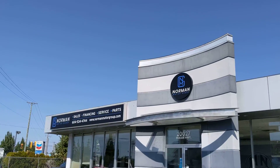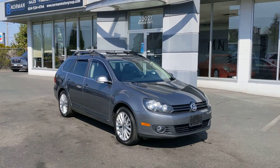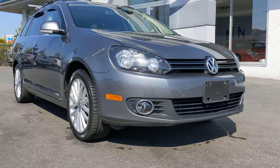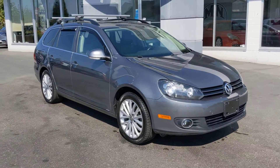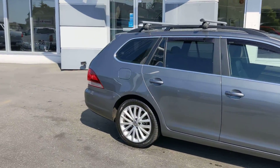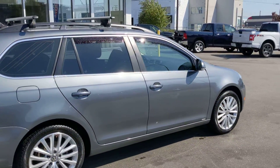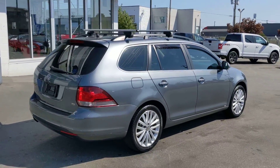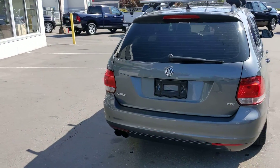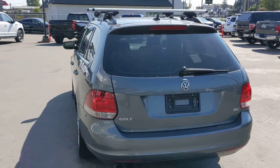Hello everybody, welcome. It's Danny here at Norman Motor Group and today I am very, very excited to give you a walk around of this 2014 Volkswagen Golf Wagon. TDI 6-speed manual, fully loaded Wolfsburg Edition Highline.